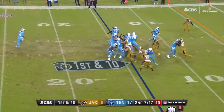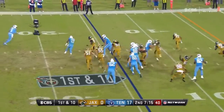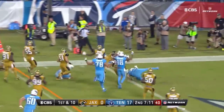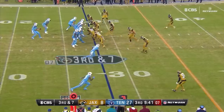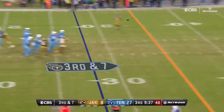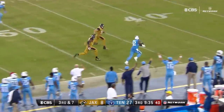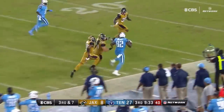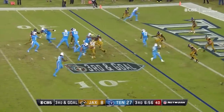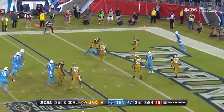Here's a first down handoff, Murray — he breaks free. Look at Mariota trying to lead him to the endzone and he dives for the pass. From the gun, Mariota — he's got a wide open Walker. Blown up yardage. Mariota's got an open man, he's got a touchdown.